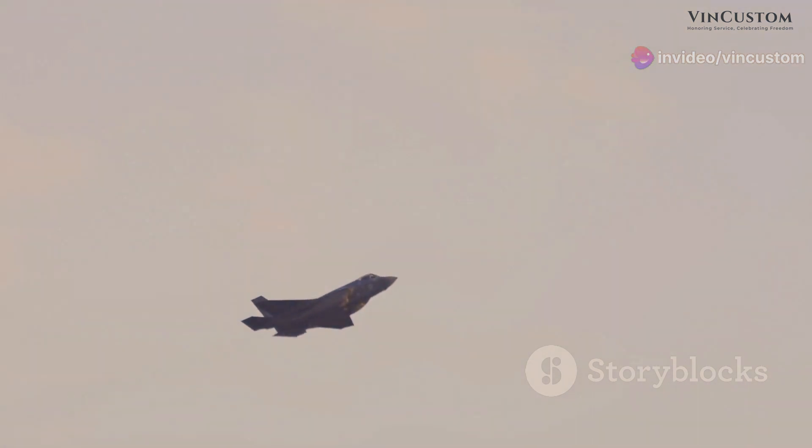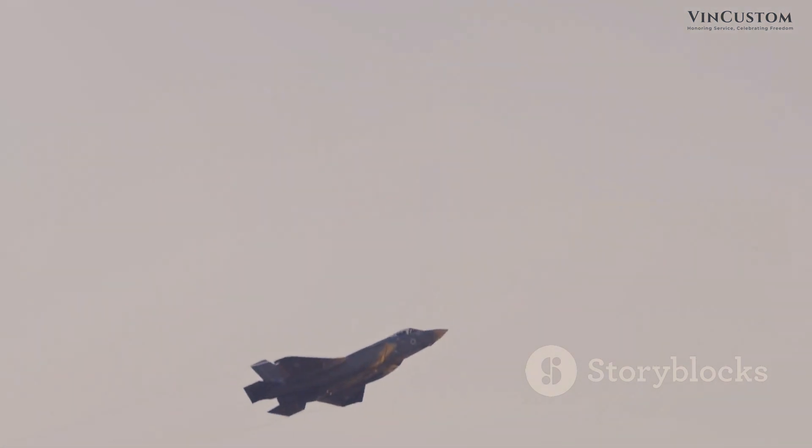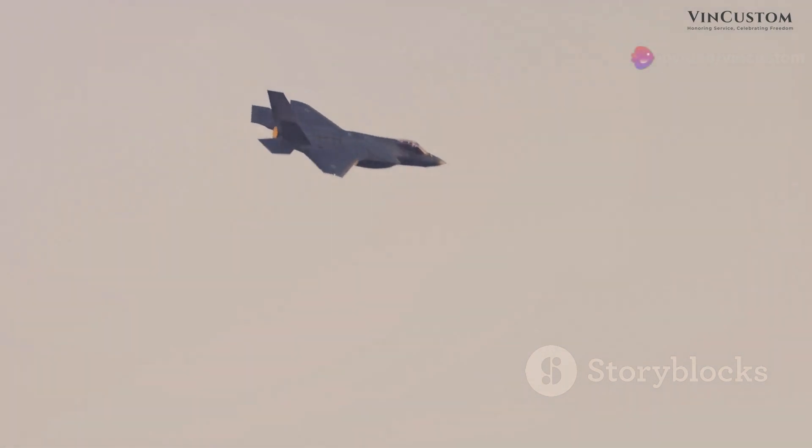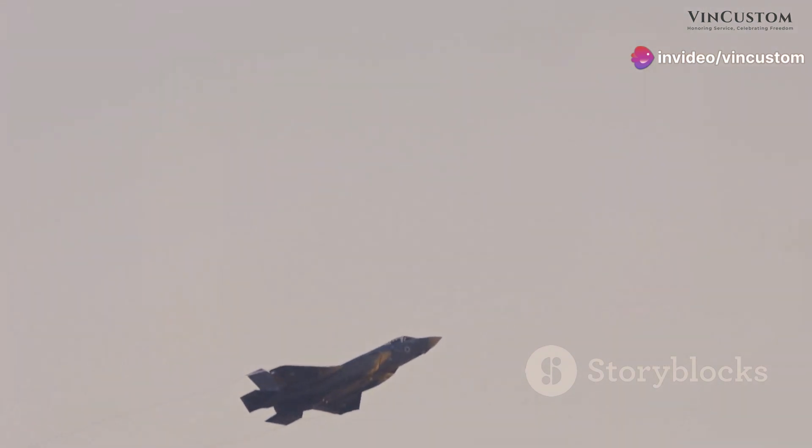The origins of the F-35 trace back to the Advanced Tactical Fighter (ATF) program initiated by the U.S. Department of Defense in the 1980s. Lockheed Martin emerged victorious in a fierce competition, securing the contract to develop the aircraft that would become the F-35 Lightning 2.